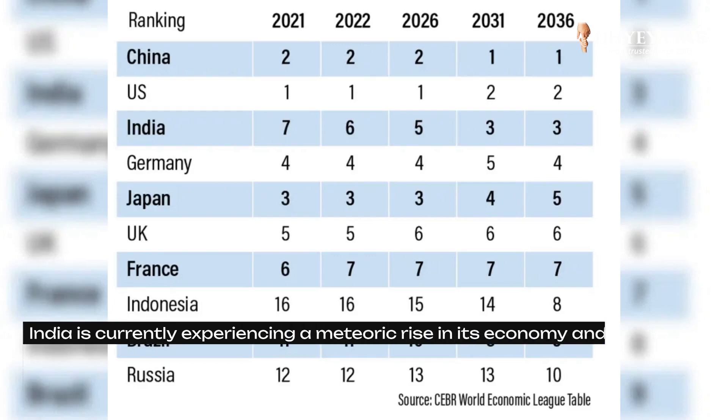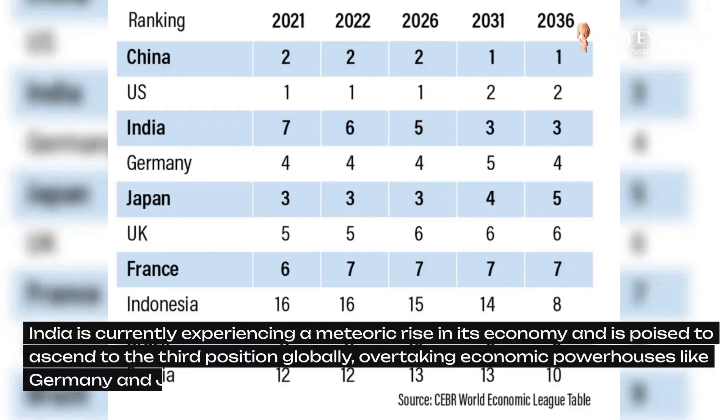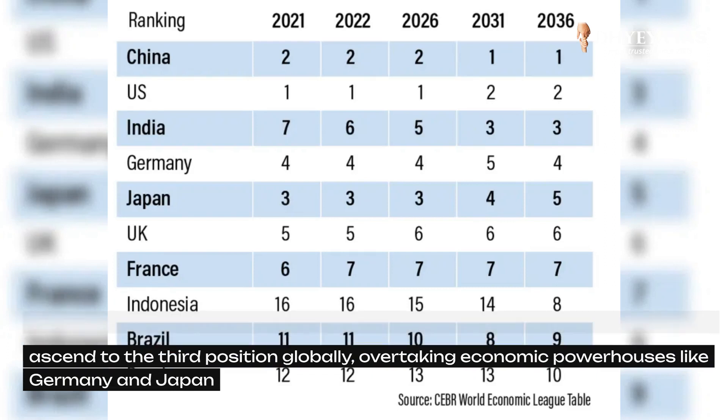India is currently experiencing a meteoric rise in its economy and is poised to ascend to third position globally, overtaking economic powerhouses like Germany and Japan.